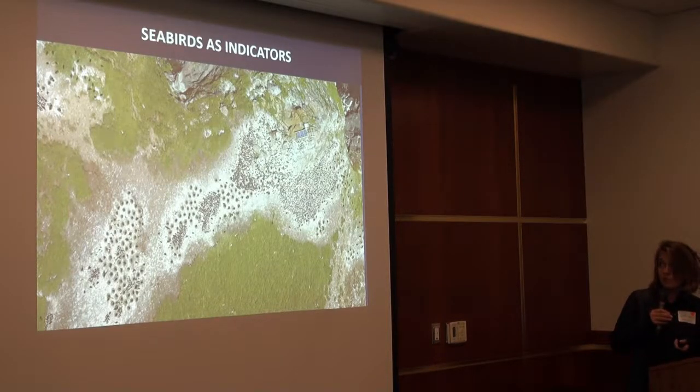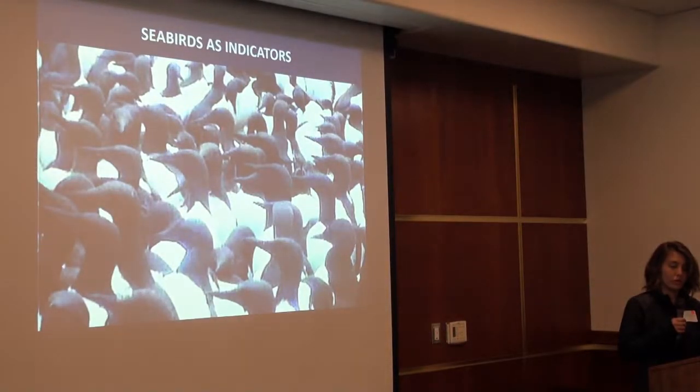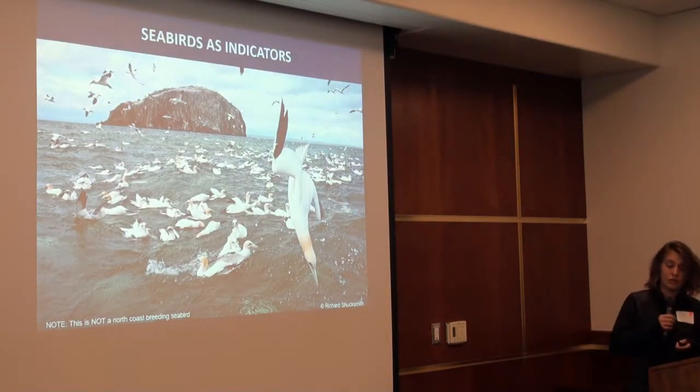They're visible from space — you can even see murres at Castle Rock on Google. Once on the colony, they're super dense and you can get a lot of observations of many individuals. Seabirds also cannot fly too far from their colony before they have to return to incubate and feed chicks. So their productivity really depends on the waters surrounding the colony, and how hard they have to work to find fish tells us a lot about regional marine conditions.